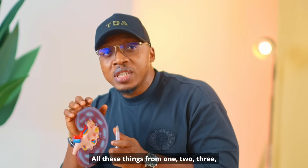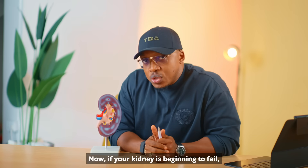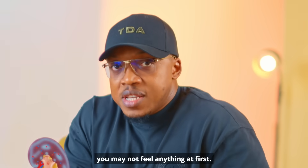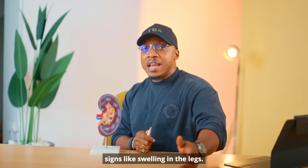All these things start to wear down the kidney bit by bit until it can no longer do its job. Now, if your kidney is beginning to fail, you may not feel anything at first. But as the damage gets worse, your body starts to show signs like swelling in the legs — they call it edema.